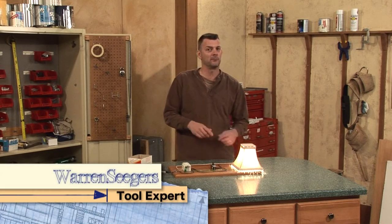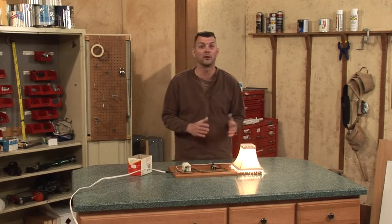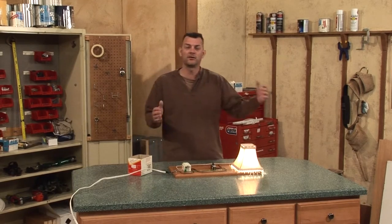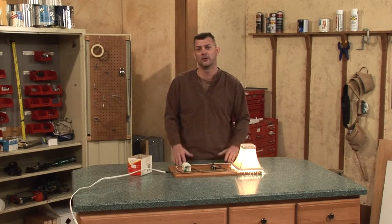Hi, I'm Warren Seegers with a tool tip for your next home improvement project. Today it's not a tool tip, but I'm going to explain some mysterious things that are happening in your house — like multiple light bulbs burning out at one time and then mysteriously working again, or a set of receptacles or plugs that sometimes work and other times they don't.